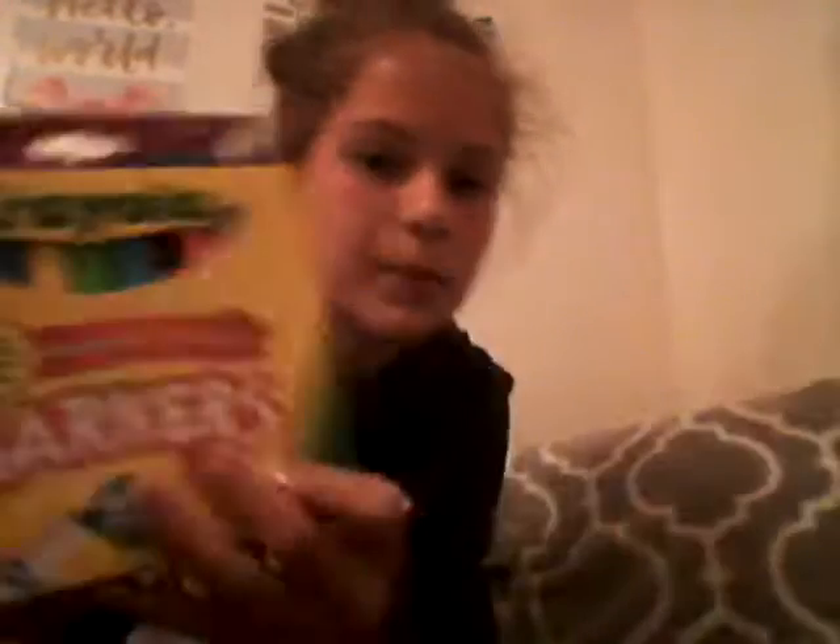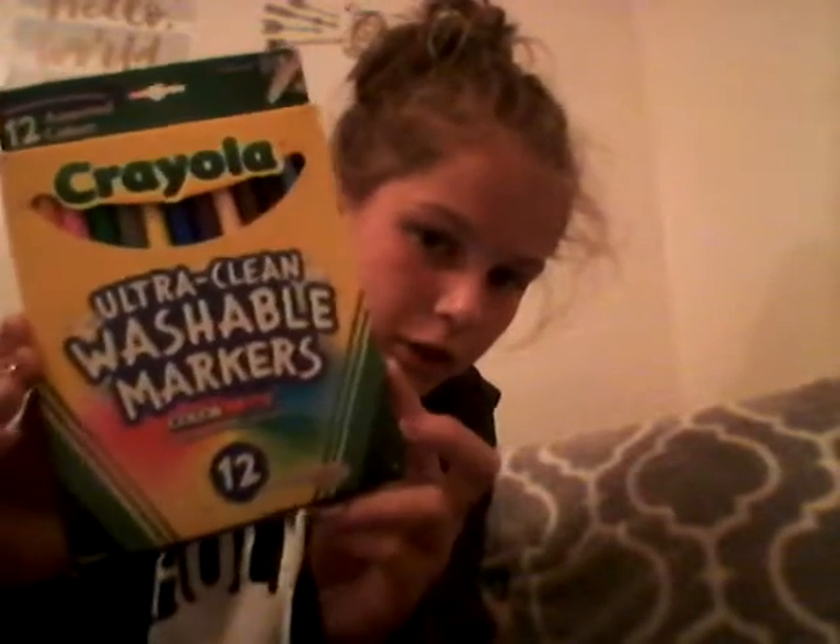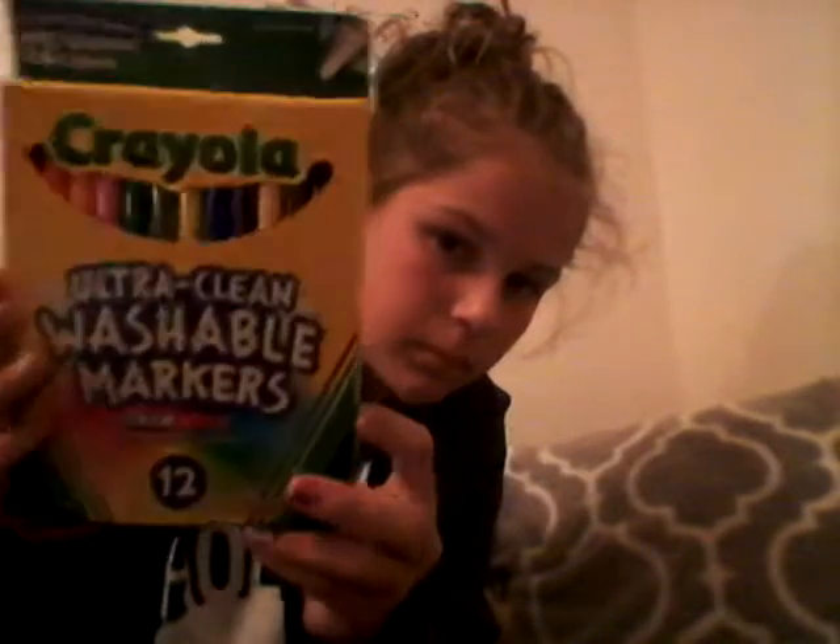Then I needed two packs of washable markers. I have a bright and bold, fat-colored pack here — broadline, as they call them. And then here's a 12-pack of the washable skinny markers. I prefer the skinny ones, but I really don't care anymore.